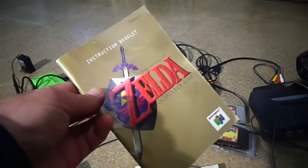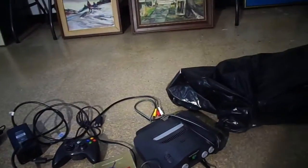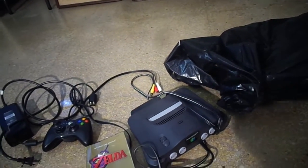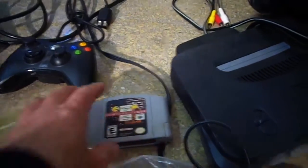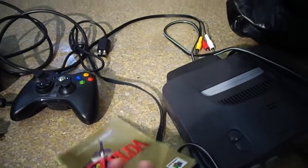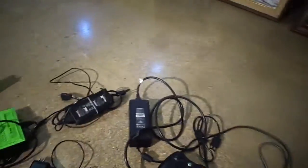I also forgot — I got a Zelda instruction book. It came with the Zelda game. So for $25, not bad, right? That's a solid $30 to $35, and then another $10 at the very least for the other games. So I guess it's like $70 or $80 or whatever in value for that whole lot.